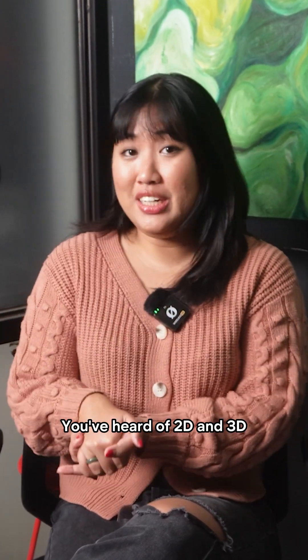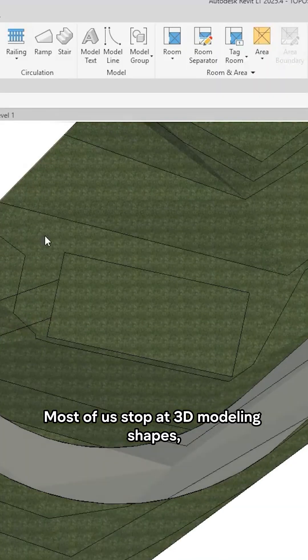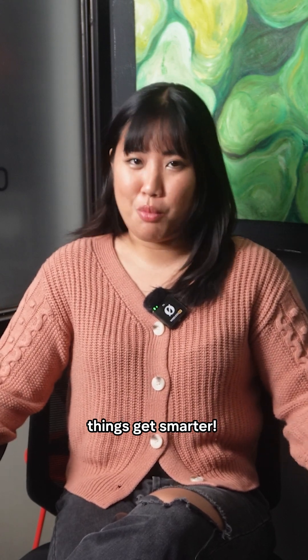You've heard of 2D and 3D, but have you heard of 4D and 5D? Most of us stop at 3D modeling shapes, forms, and spaces. But in construction, things get smarter.